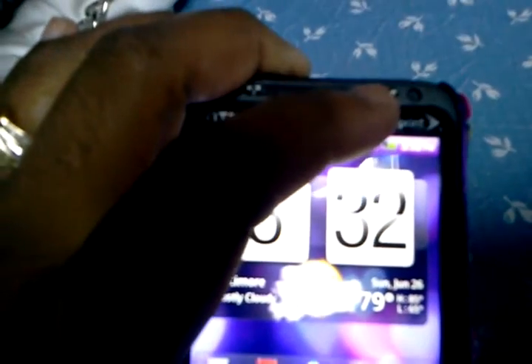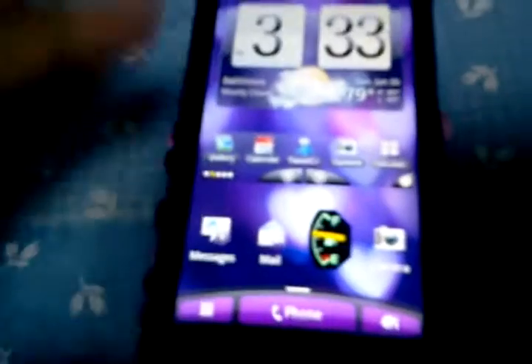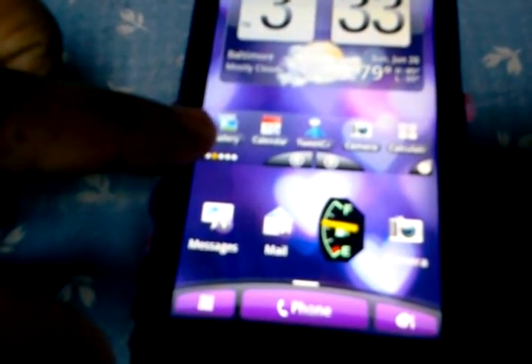The front, as you can see, has a 1.3 megapixel camera. This here is — if you're wondering — this is the Launcher Pro X. It has a whole bunch of apps.